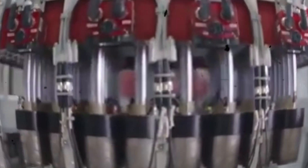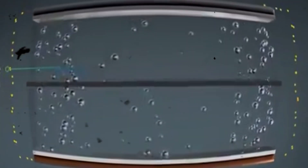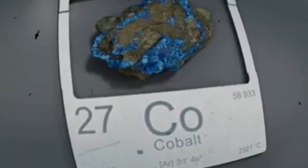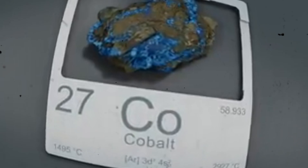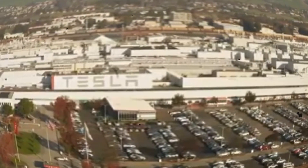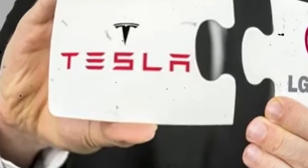But who will be the supplier of this new battery? The strongest bet is LG Chem. They are pioneers in NCMA chemistry and recently started building the largest cathode factory in North America. Coincidence? I think not. Additionally, there are rumors that Tesla has signed a multi-million dollar contract with LG for the purchase of 6 trillion electrodes, which reinforces this theory.